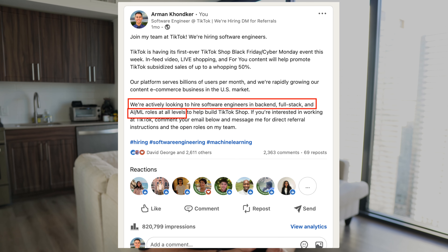Levels.fyi also has a great tool for estimating benefits and total compensation. At TikTok, by far my favorite benefit is the mega backdoor Roth IRA, as well as free breakfast, lunch, and dinner and free gym reimbursement.